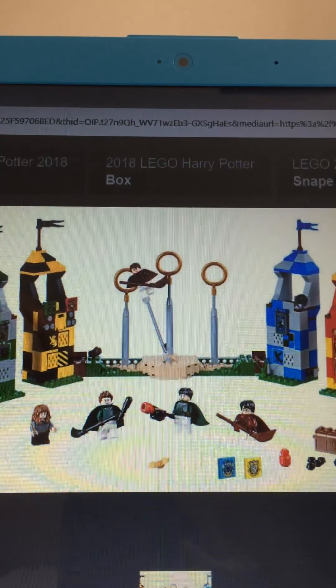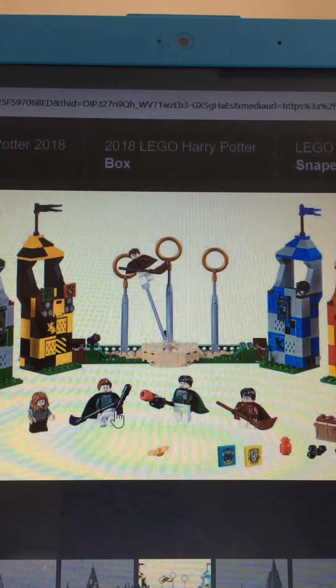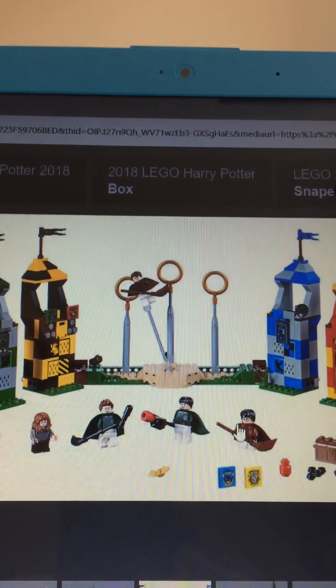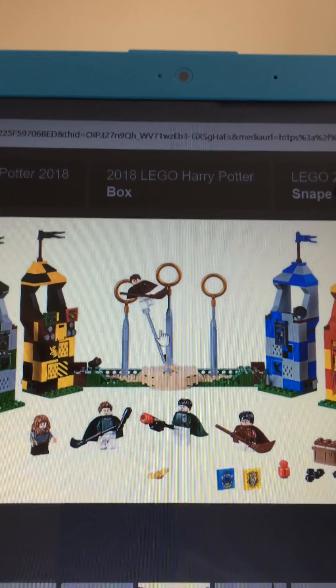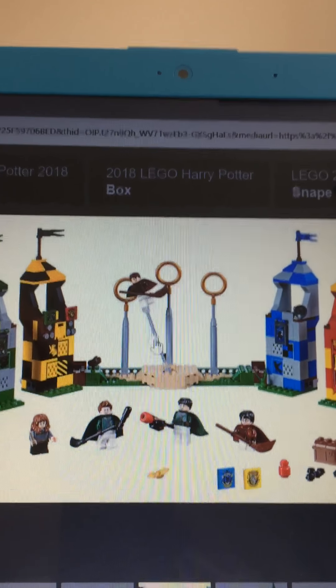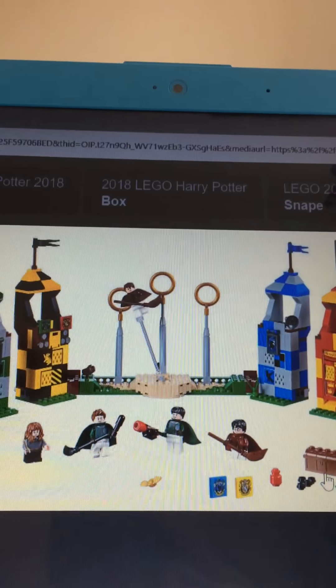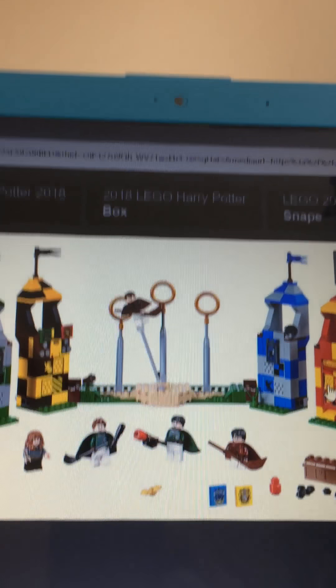The Quidditch set comes with snake, Hermione, two Slytherin players, Harry Potter in his Quidditch outfit, and another guy whose name I forgot — you can tell me in the comments what his name is.